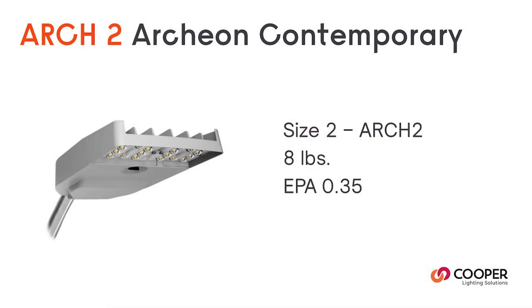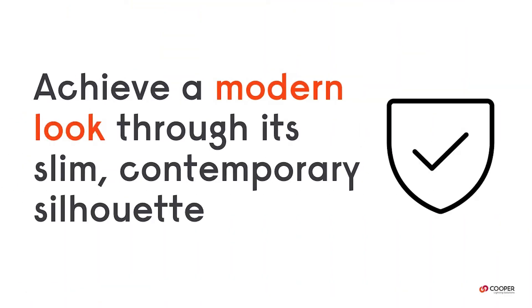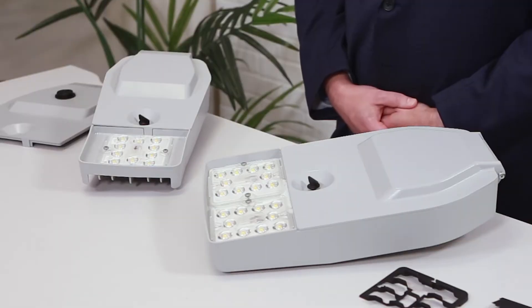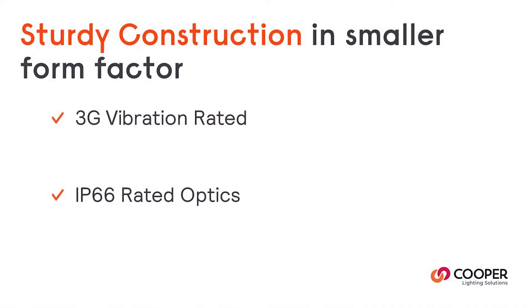As you can see, both of the sizes come in a sleek, slim, contemporary silhouette, giving it a more modern look for those roadway applications. Don't let the size of these luminaires fool you — the Contemporary has sturdy construction despite its small size, with an industry-standard 3G vibration rating and IP66 rated optics.